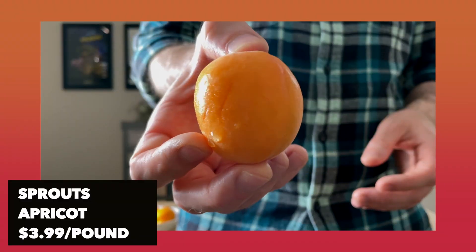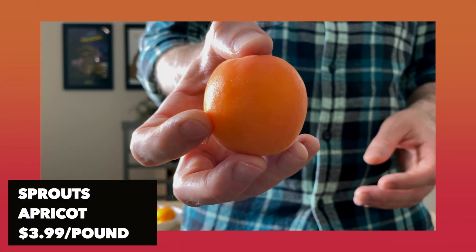I have two fruits — an apricot and a peach which should be in season at this time. I want to taste them and see which one's the best, rank them at the end, give them tasting notes, and see if there's a difference. First we'll start with Sprouts, beginning with the apricot.